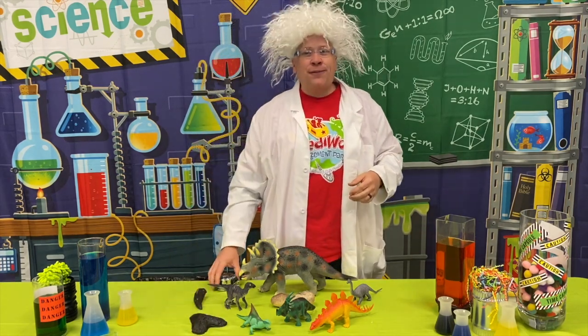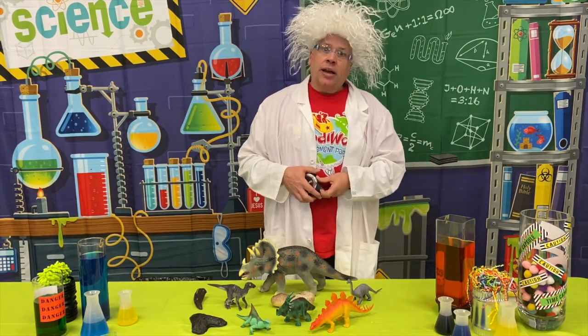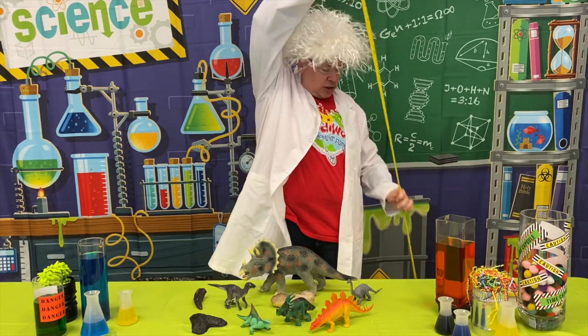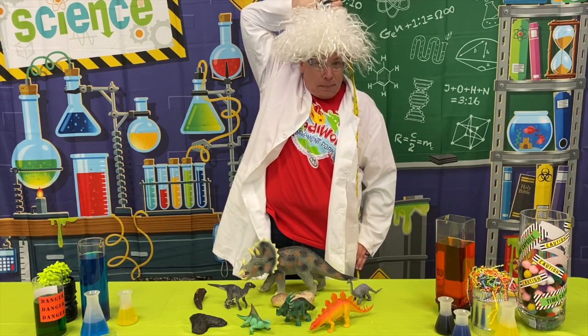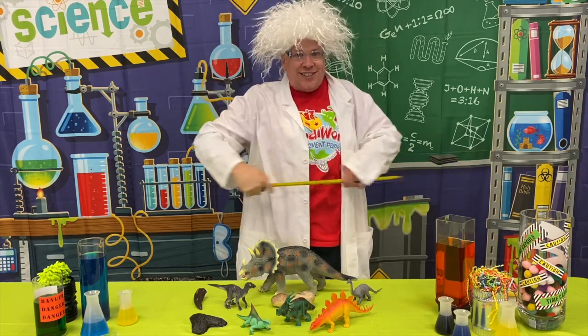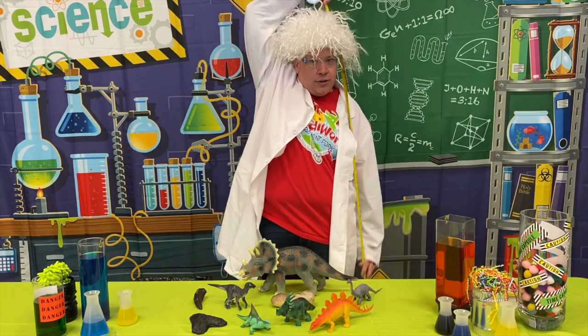Are you ready for our next scavenger hunt? This one is a little more difficult — you probably need some help with this one too. I want you to measure how tall you are. You may already know this, but you can still do it again.